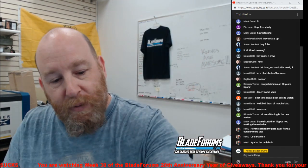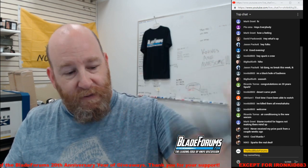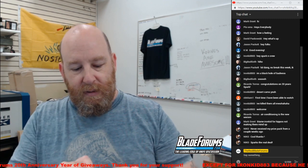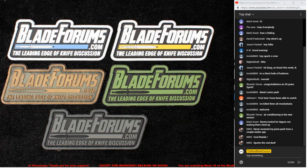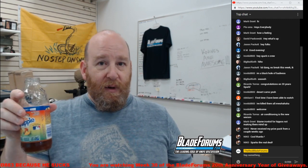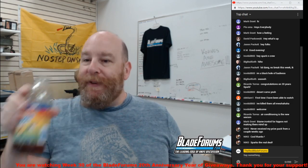Next up, we'll give away a Bladeforums.com Velcro patch. Patches are available in multiple colors — OD Green, Multicam, Stealth Gray, classic blue logo, and gold for gold members. Surprisingly, Stealth Gray has been a really popular choice among people who win the patch. I never would have guessed — I'd have figured the gold membership patch would be more popular.